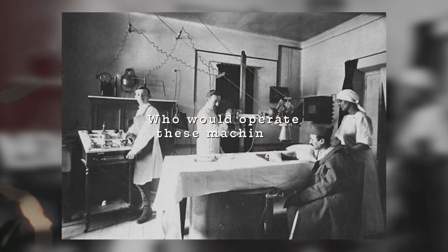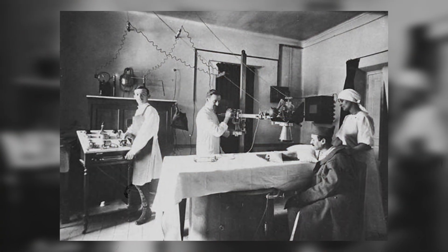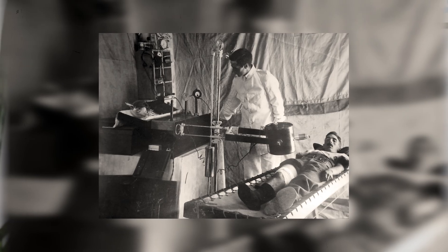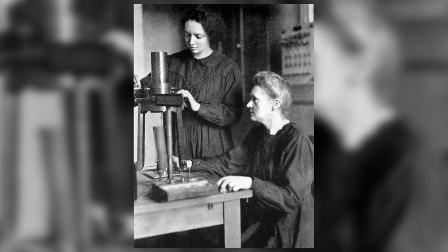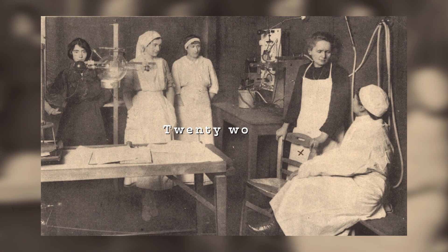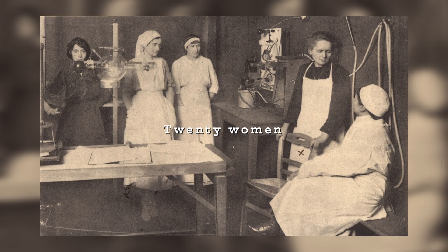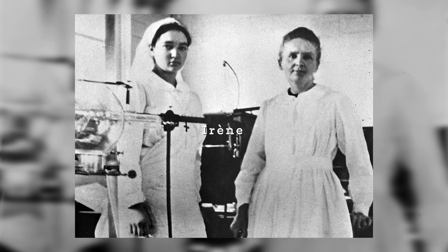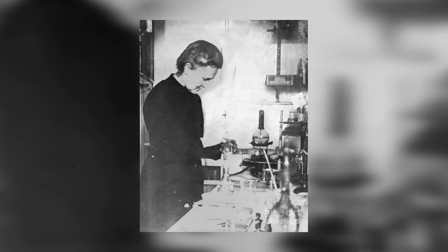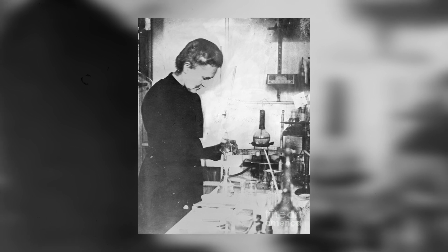Next came the question: who would operate these machines? Radiologists were highly sought after and already overwhelmed with work in major hospitals. So Marie came up with a solution — she would train volunteers herself. With most of the men off fighting, she recruited 20 women for the first training course. Her 17-year-old daughter Irene helped her.